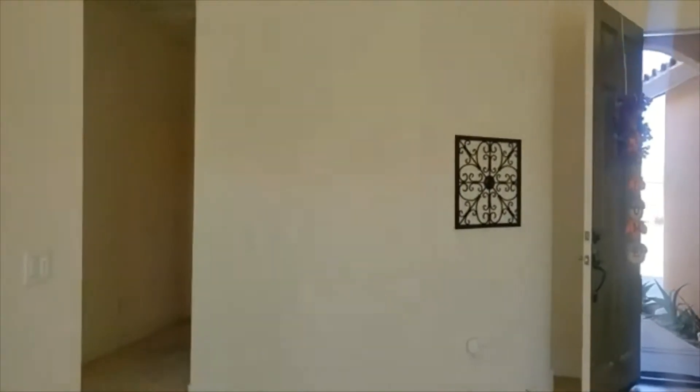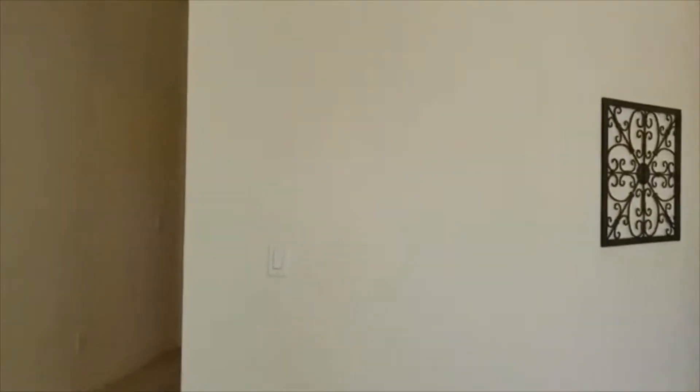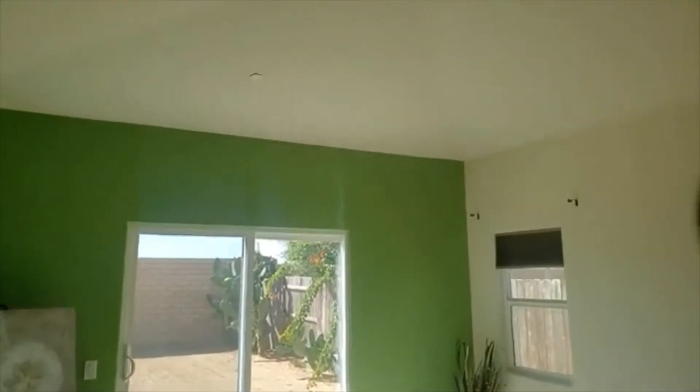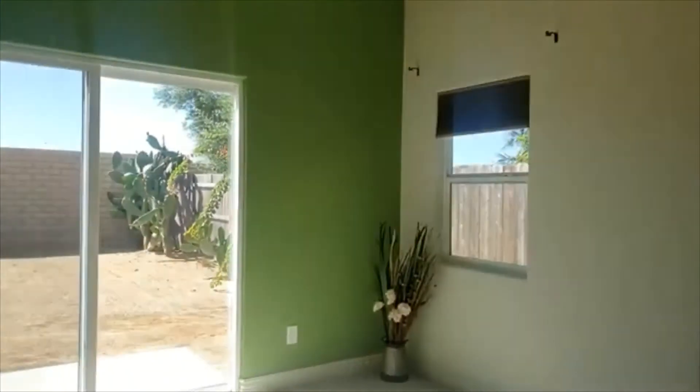On the other side of this split floor plan, we go into the master suite. Notice how big it is and look at the detailing on the ceiling area. It's nice and spacious. You have your own slider, but you also have a window as well.